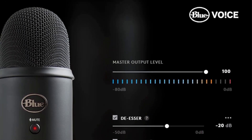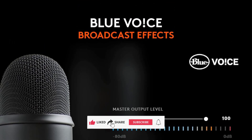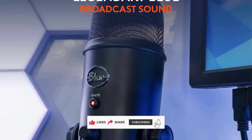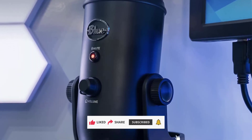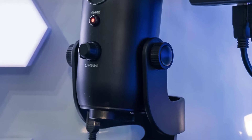Setup couldn't be simpler — just plug it into your Mac or PC and you're ready to create. Whether mounted on the included stand or attached to a boom arm, the Blue Yeti delivers consistent, studio-quality performance that makes it a go-to choice for gamers, streamers, and content creators alike.